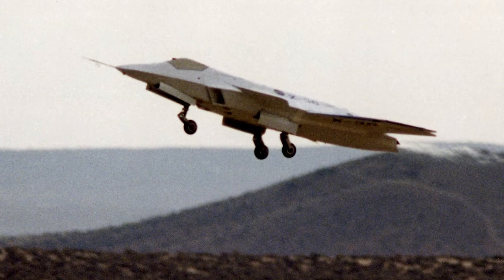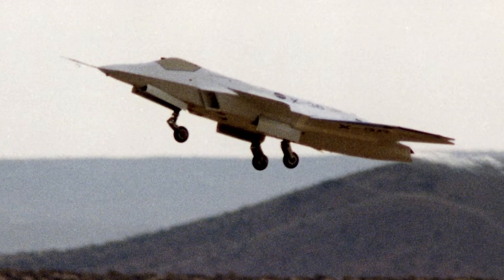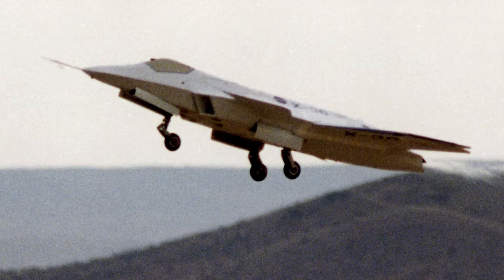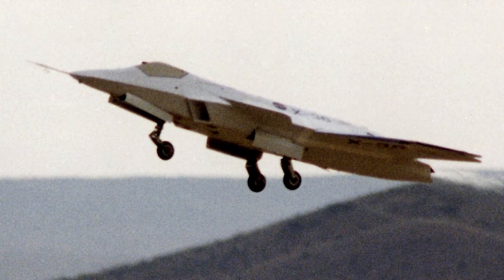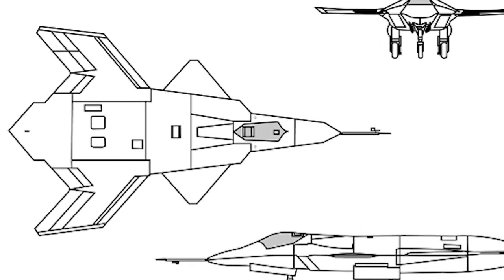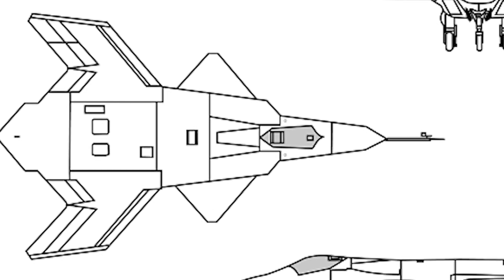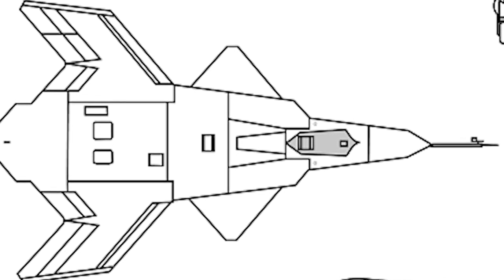The McDonnell Douglas X-36 tailless fighter agility research aircraft was an American subscale prototype jet. Due to McDonnell Douglas merging with Boeing in 1997, the X-36 is also known as the Boeing X-36. The X-36 was a stealthy concept designed to reduce weight and radar cross section, and the design was also intended to increase range, maneuverability, and survivability.